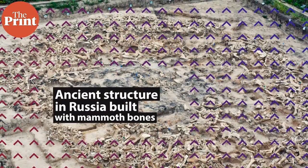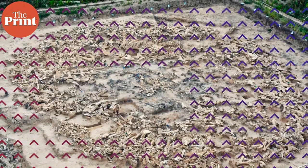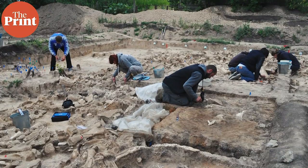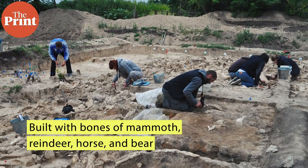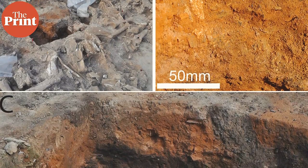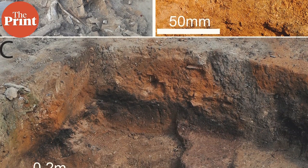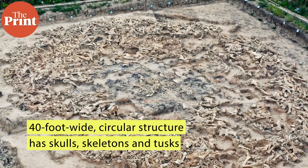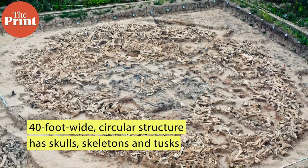Meanwhile, in Russia, British scientists have examined an ancient site and revealed a structure built with mammoth bones dated back to 20,000 years ago. The structure, located at a site in Kostenki, also included bones from animals like reindeer, horse, bear, wolf, and arctic fox. While 70 similar structure sites exist in Ukraine and West Russia, this site is deemed to be the oldest. The 40-foot-wide circular structure included the skulls, skeletons, and tusks of more than 60 woolly mammoths. The purpose of this structure remains a mystery.